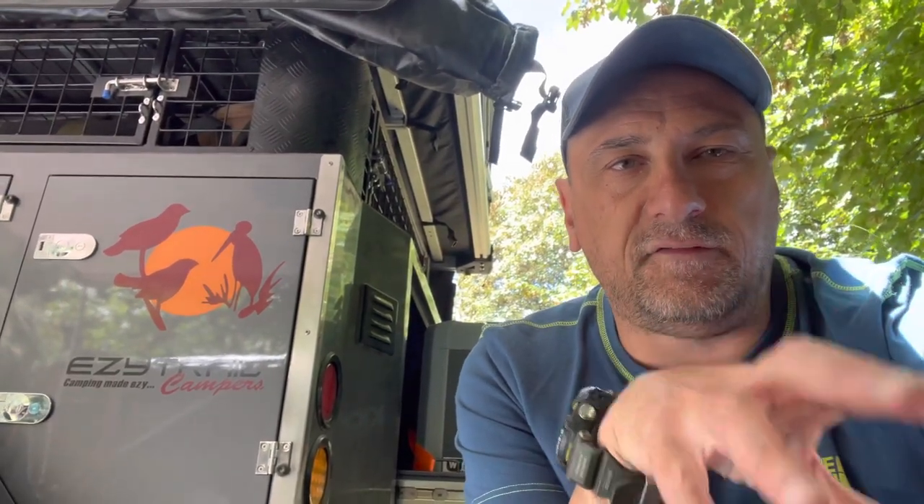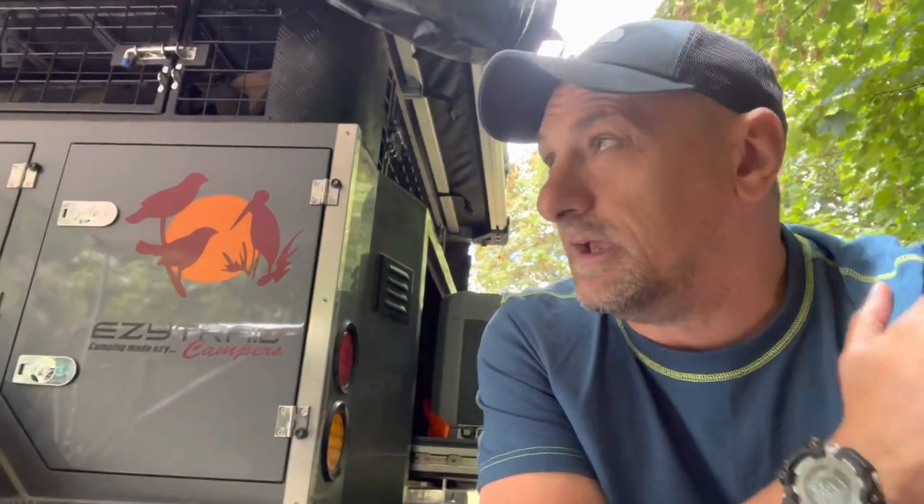G'day guys, it's Alec here from Just Another Review. I thought I'd share this video with you guys — on the forums there's a lot of people asking what brand this is and how much it costs. I'll give you a walk-around of what this trail camper is like and what I honestly think about it. I'm not sponsored by Easy Trail whatsoever — I purchased this in November last year and we were apparently the first customers to get it. I'll show you the great things about it and things I wish they could improve.